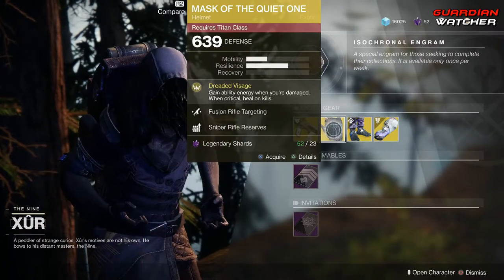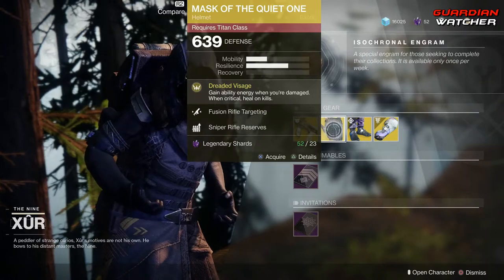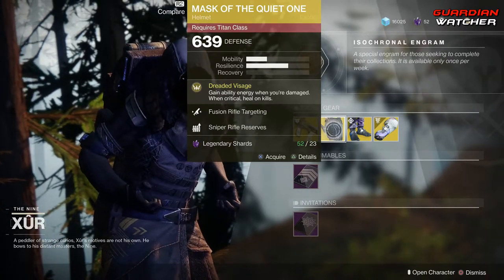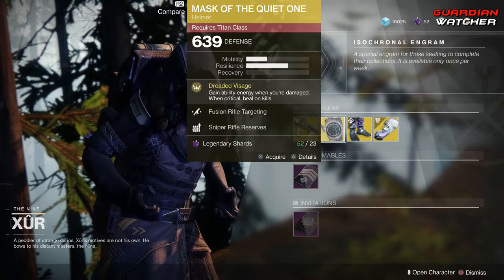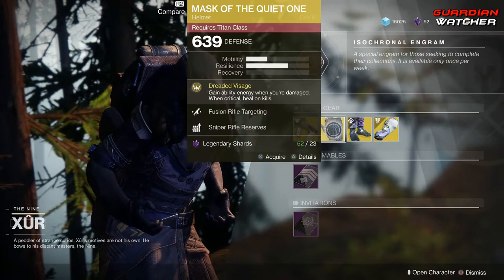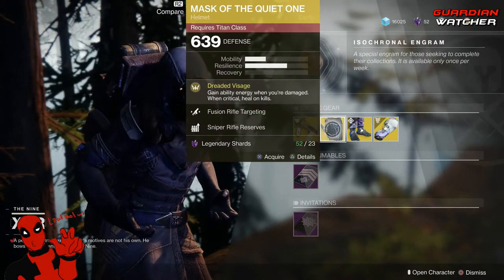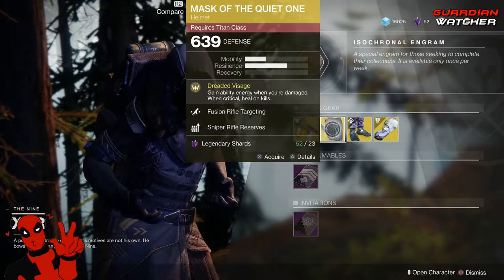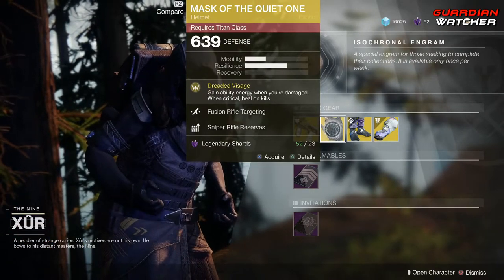I haven't actually used it myself, but I have a buddy of mine, Spikes, who loves using this Titan — until he recently switched to Hunter — and he actually likes using this exotic a lot in both PvE and PvP. So it's going to be a Tier 2 for now, but I will be checking it out myself very soon.